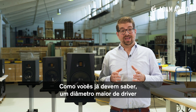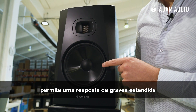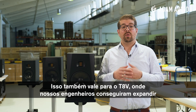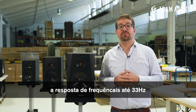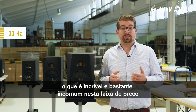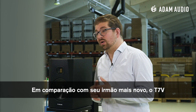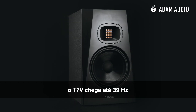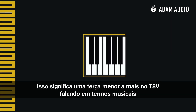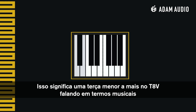As you might already know, an increase in woofer driver diameter allows for an extended bass response. That is also true for the T8V, where our engineers have managed to extend the frequency response down to 33 Hz — pretty spectacular and not that common in this price range. In comparison, the slightly smaller sibling, the T7V, can go as low as 39 Hz.